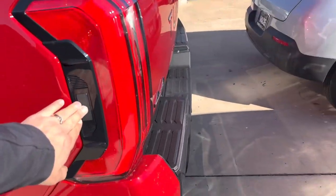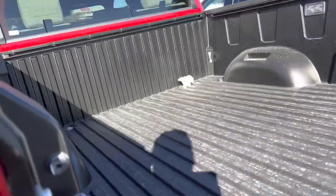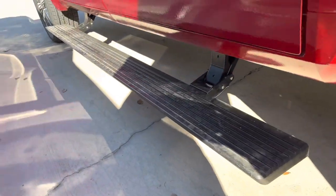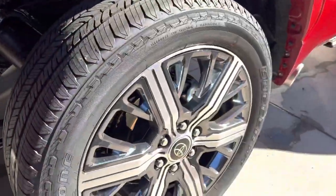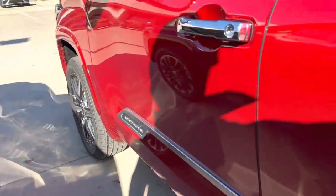It's got all kinds of cool features like this power tailgate and step. It's got the composite bed like the rest of them. It has the power steps down here. Pretty sweet. It's got 22-inch wheels — the biggest wheel ever put on a Tundra from the factory.